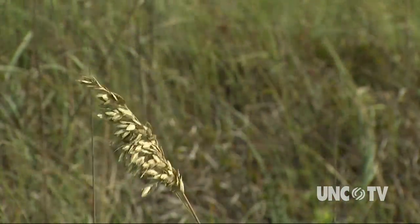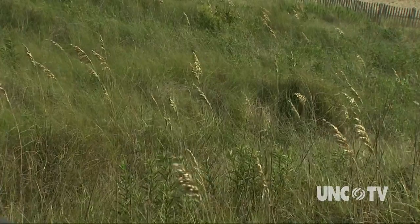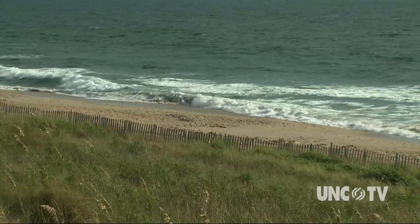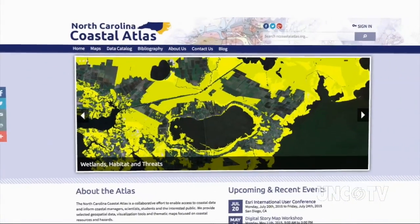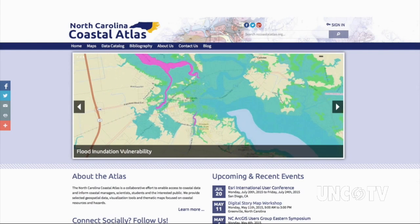Researchers from East Carolina University built on almost a century's worth of data, ranging from captains' maps from the late 1800s to aerial and satellite images, to create the North Carolina Coastal Atlas. This digital definition of the state's coastline not only shows where the land meets the water, it also tells what kind of coast it is.